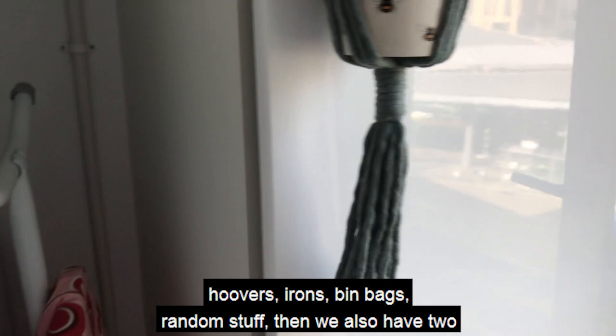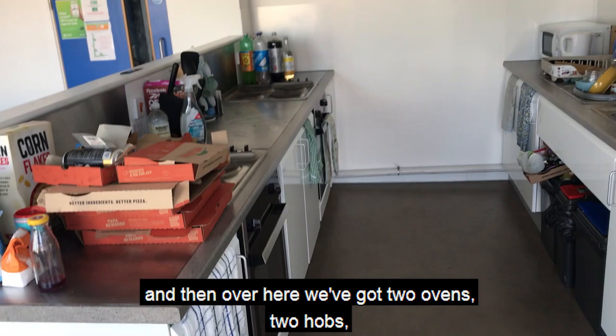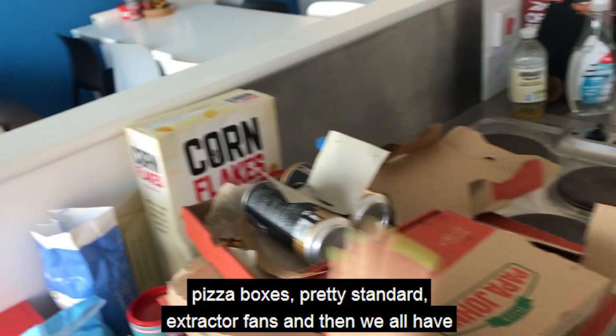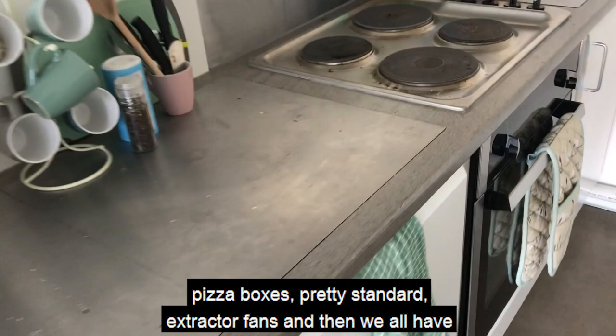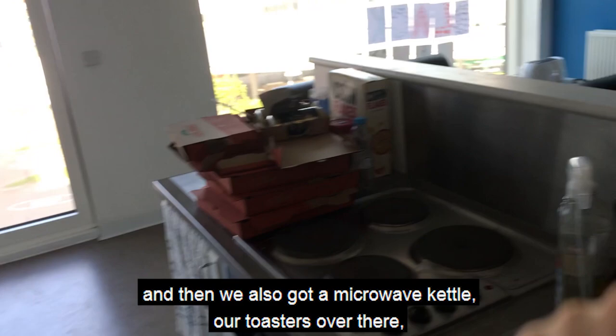Over here we've got two ovens, two hobs, pizza boxes, pretty standard extractor fans. We all have a cupboard each where we can just store everything. We also have a microwave, kettle, and toasters over there, two sinks, washing up bowls, et cetera.